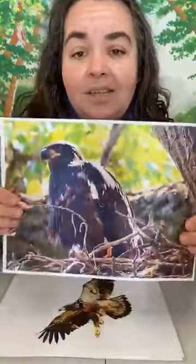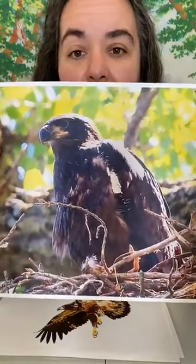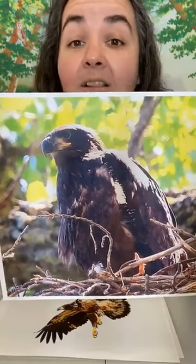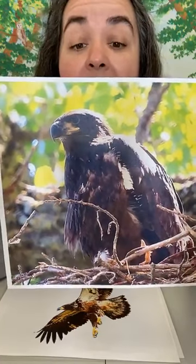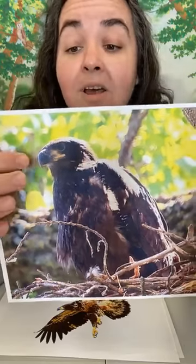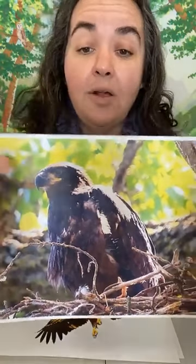This is what bald eagle nestlings look like before they leave the nest. They're going to be very large and dark in color. This does not look like an adult bald eagle — it doesn't have those white head and tail feathers. They're all brown, and their beaks are dark as well.